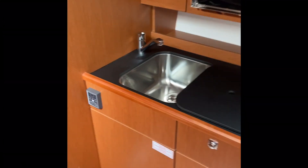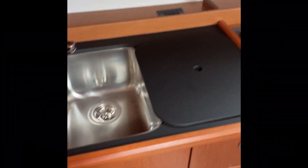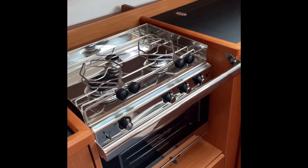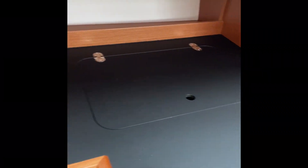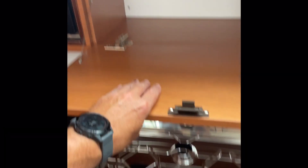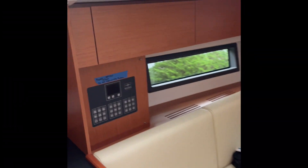Check out this galley — great huge sink here, nice faucet that gets out of the way. We've got a microwave, a three-burner stove with oven, and a black countertop. There's storage down below as well, and a nice cheery finish throughout this cabin. We've also got overhead storage throughout the boat, including up here in the forward salon.